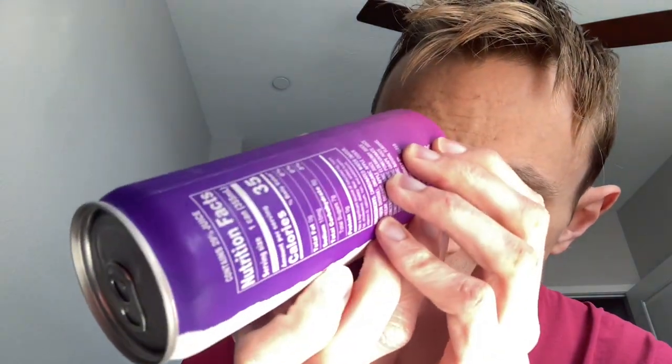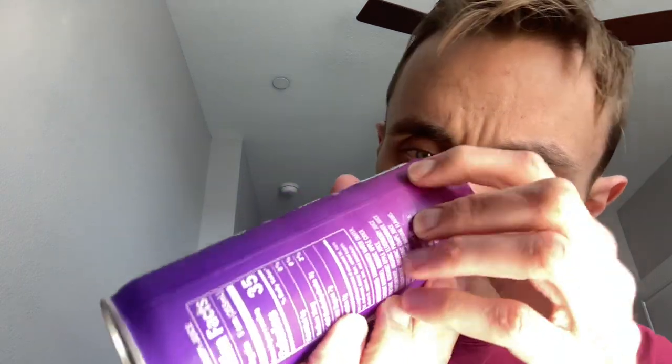Ingredients: carbonated water, organic apple cider vinegar, organic apple juice concentrate, organic elderberry juice concentrate, organic pomegranate juice concentrate, organic grape juice concentrate, and organic natural flavors. Distributed and sold exclusively by Trader Joe's, Monrovia, California. Certified organic by Quality Assurance International. Best by August 31st, 2023.